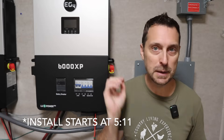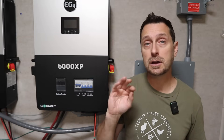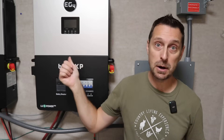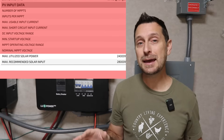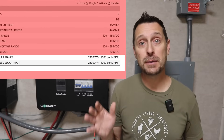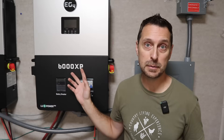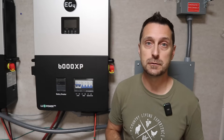Let's talk about the big things that are very different from the 6,000 XP. We're going to compare the two, and you're going to see quickly that the 12,000 XP is not just a 6,000 and a 6,000 married together. Here's the biggest one: the 12,000 XP can take up to 24,000 watts of solar PV input. Compare that to the 6,000, which can only take in 8,000 watts of PV — 4,000 watts on each of its two MPPT charge controllers.